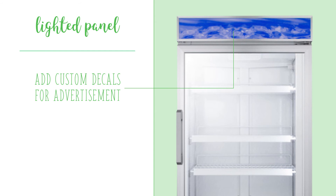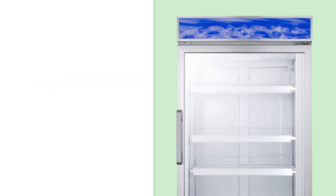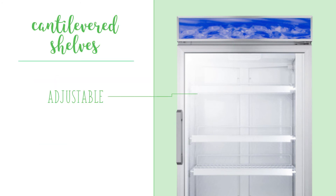The interior of the cabinet is also lit with LED lights, which makes the content more visible. The cantilevered shelves are adjustable, and each shelf has a plastic label area that allows the user to slide in labels identifying that shelf's contents and pricing.